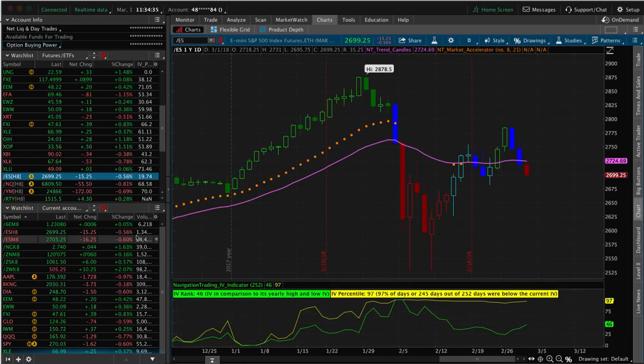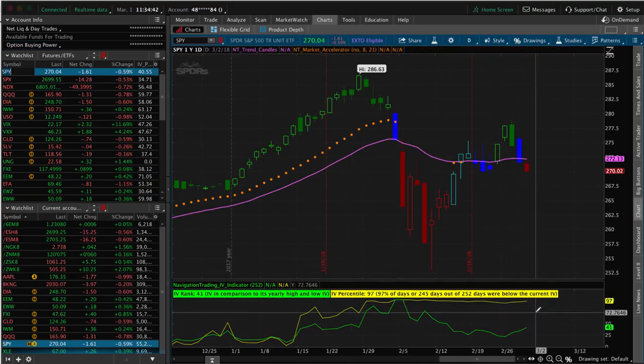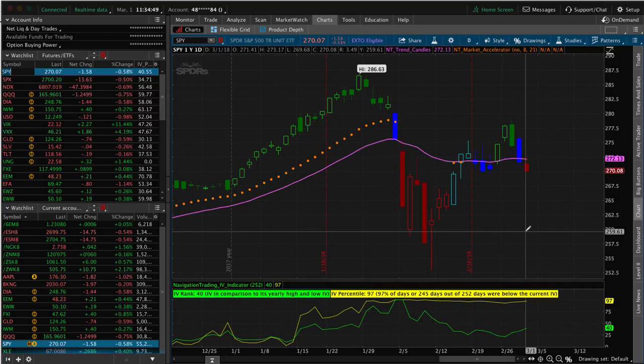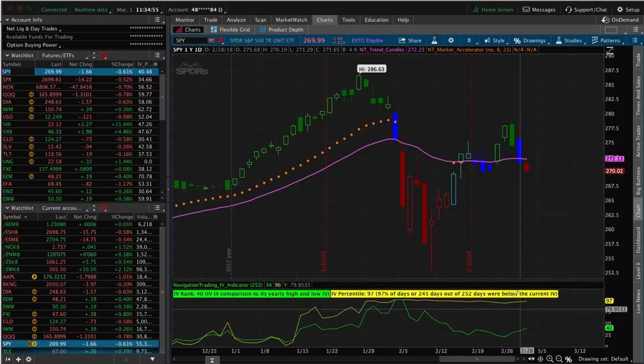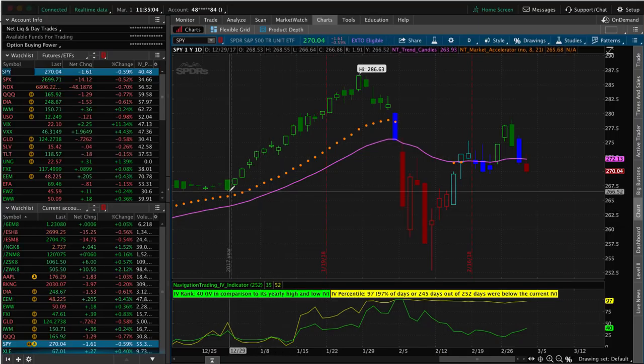If I pull up a chart, this is the S&P 500 ETF SPY — the IV percentile is still at the 97th percentile, so it's a great time to be selling premium. Options are expensive right now, and that's when we want to sell them — when they're most expensive. Wait for that implied volatility to contract, and that's when we'll benefit. Some of the profits we see in coming months are going to be higher than we've seen in quite some time due to this expansion in implied volatility.